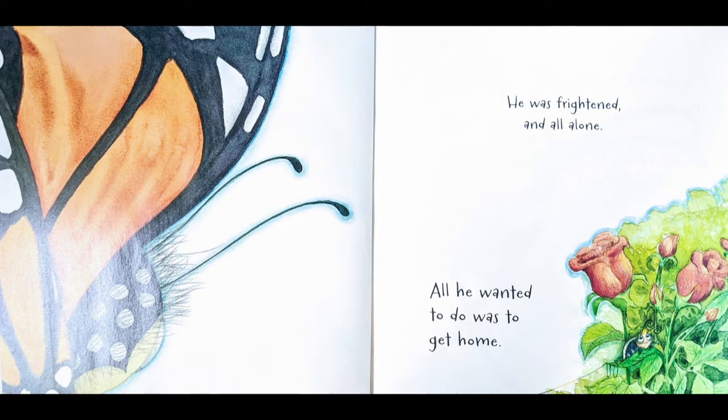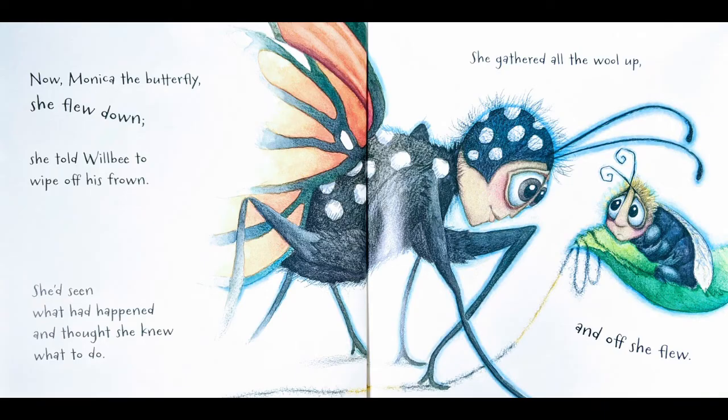On the left of this page we see two antennae and a big orange and black wing. Do you know what has a big black and orange wing? That is another type of insect. Let's read and see if you find out. We see Will Be over on the right hiding in the leaves from the roses. It says: 'He was frightened and all alone, all he wanted to do was to get home.' And now on the next page — Monica the butterfly! That's who belongs to that orange wing.